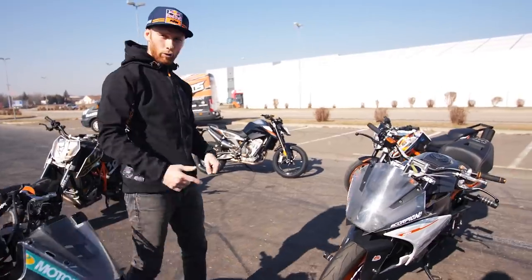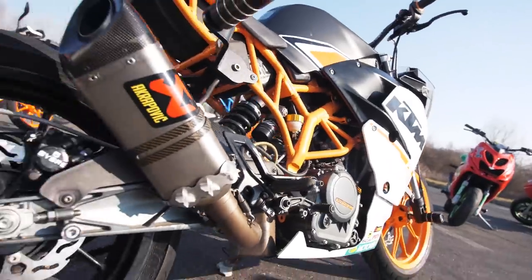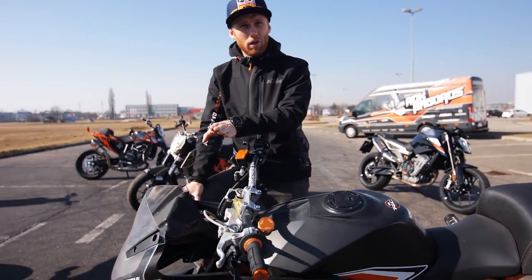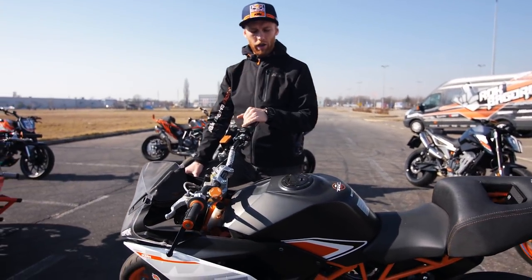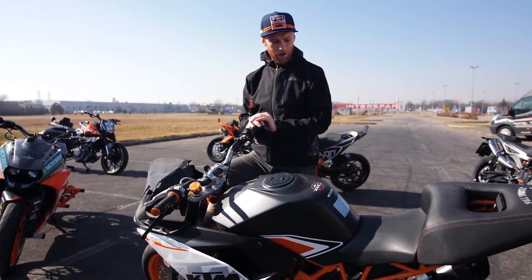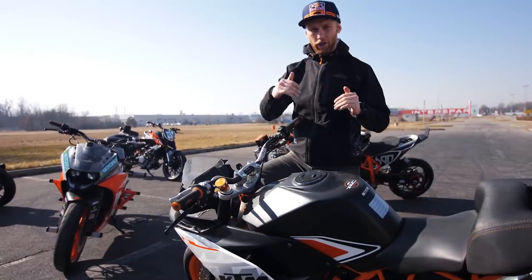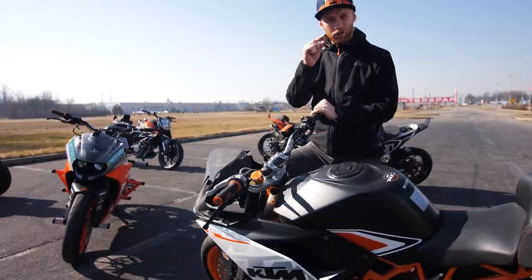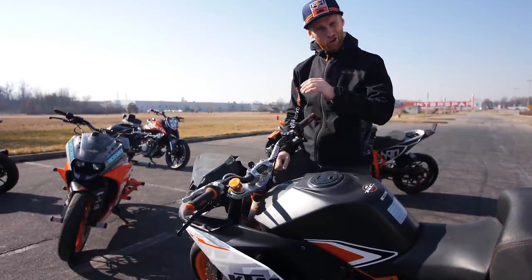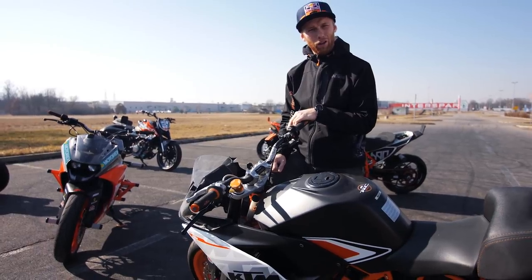Next one is the RC 390 - my drift bike. We started a really nice and interesting vlog series called Moto Drift Battle with that bike. We started in Spain with Edu and battled it out with my RC 390 against his Suzuki GSXR 1000. It was really interesting to see how we competed between low power and high power, lighter bike versus heavy bike. I think Edu won by a really small difference - we had to calculate it like five times or more. Edu, congratulations once again. Let's show some drift battle shots right now.